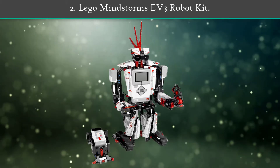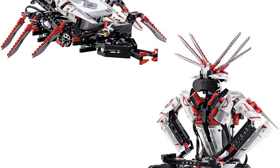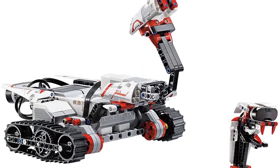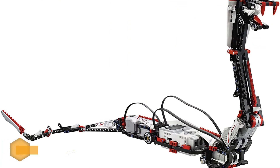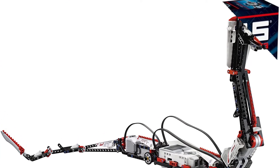Number 2: Lego Mindstorms EV3 Robot Kit. Suitable for boys and girls from age 10 upwards, this kit lets them build and program their very own robot. It has 601 pieces that can create 17 different robots. This is great if your child gets bored with one configuration — they can just change it for a whole new toy. Once assembled, use the free app to control the robot.